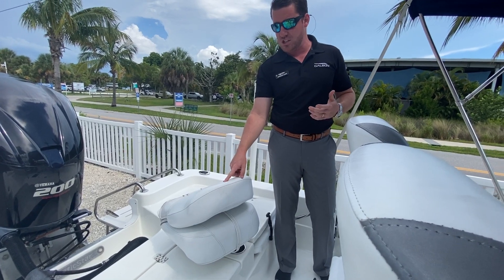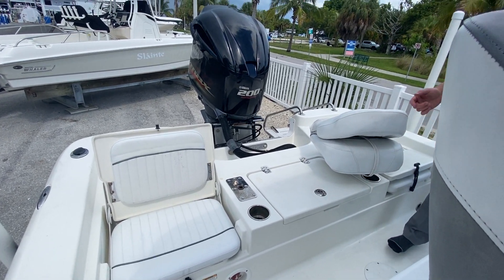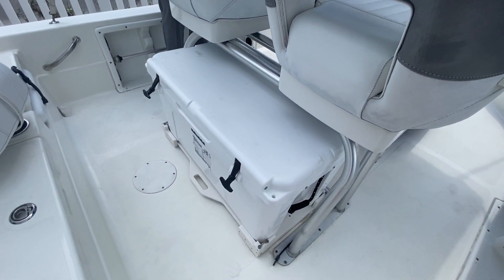We actually have not one but two fishing chairs added on — you can move them around to three different spots, especially if you want them out of the way for this live well right here. And you've got a true blue Yeti under the seat, just a great cooler that comes with the boat.